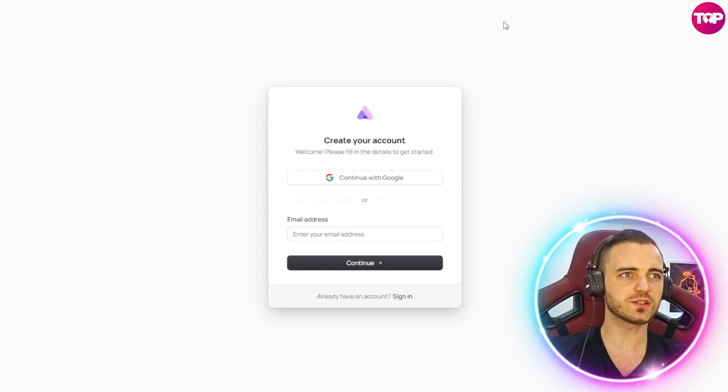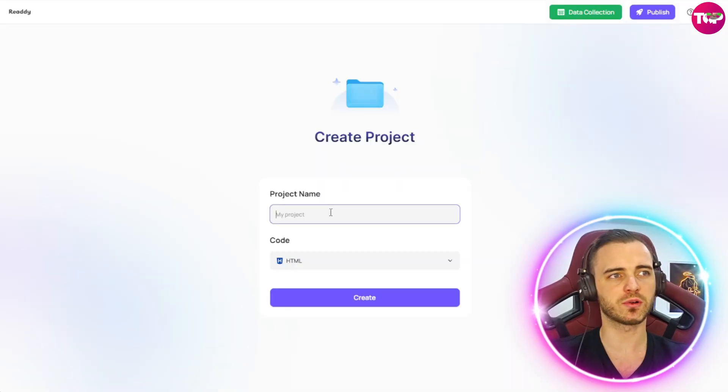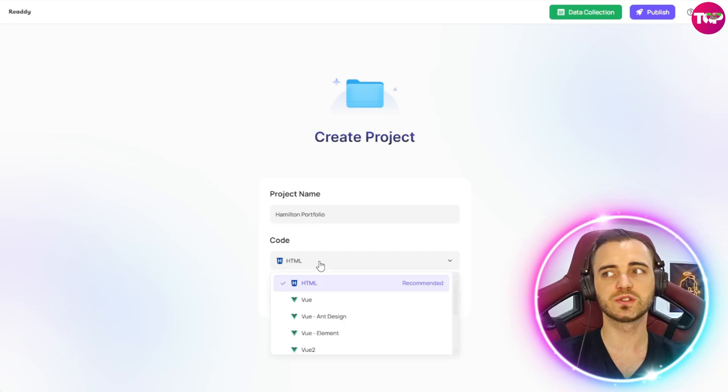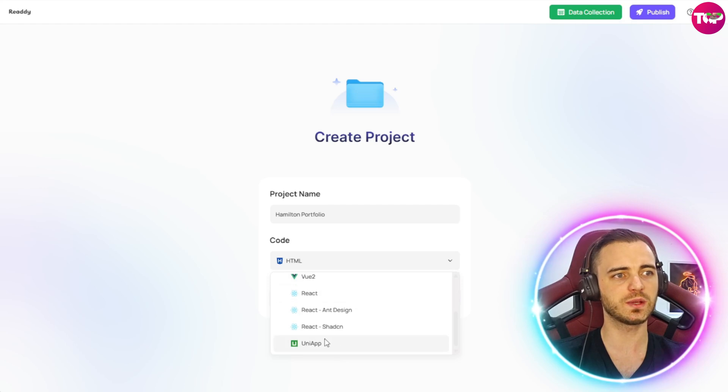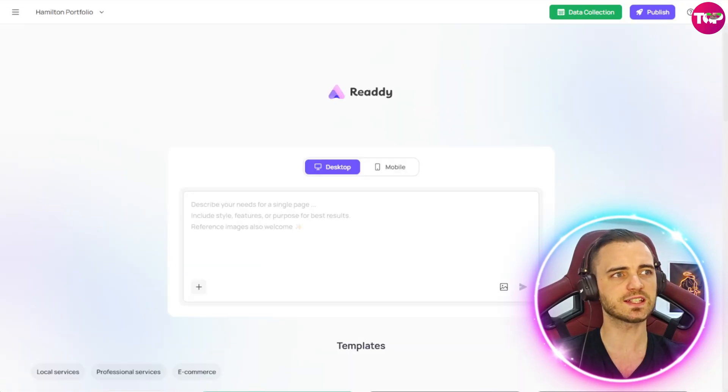To get going, all you've got to do is create an account — you can do so with Google or your email address. Then it's going to ask you for a project name, so we're just going to call it Hamilton's portfolio. You can choose what type of code you want — whether it's HTML, Vue, or React. Let's keep it as HTML for simplicity. Next, press create, and then it's going to ask us what we want on the site.